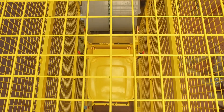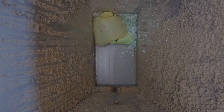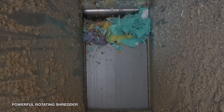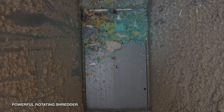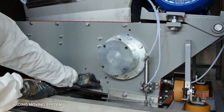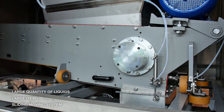All sharp materials, syringes, and needles will be shredded into small, non-harmful pieces that will not present a risk for the operator when the cycle finishes. The fast and powerful rotating shredder shafts guarantee an efficient performance. The shredder module is equipped with a sliding moving system to allow the forcible ingress of large items and large quantities of liquid.